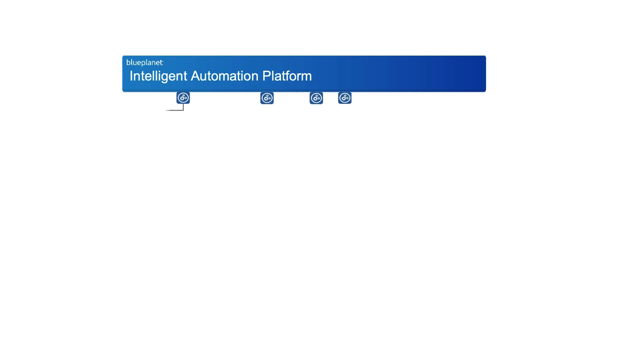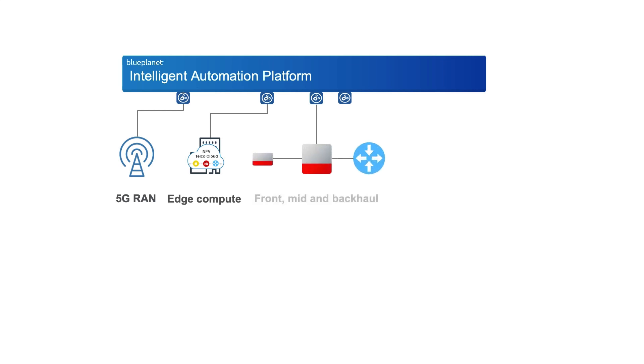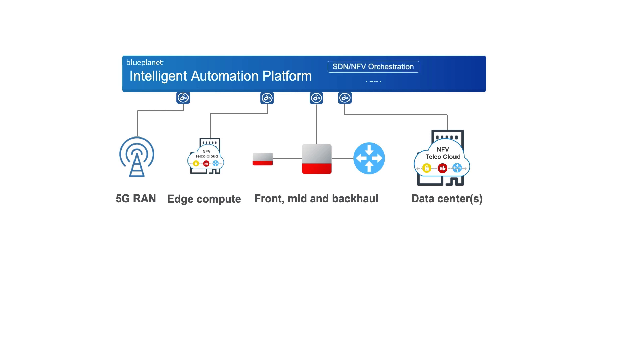Now let's look at Blue Planet's network slicing solution. With the introduction of SDN, NFV, and 5G, these technologies allow us to build fully decoupled end-to-end networks on top of a common, shared infrastructure. With the expected increase in the number of connected devices, it becomes necessary to incorporate network slicing to accommodate the demand of the devices based on the following use case verticals.